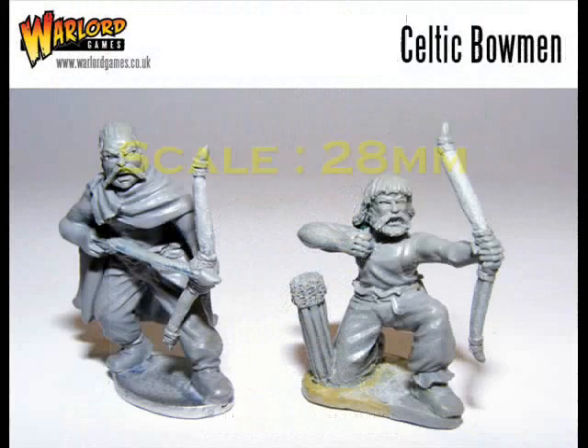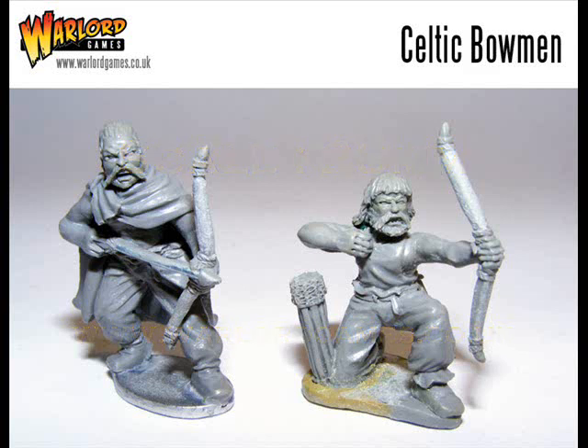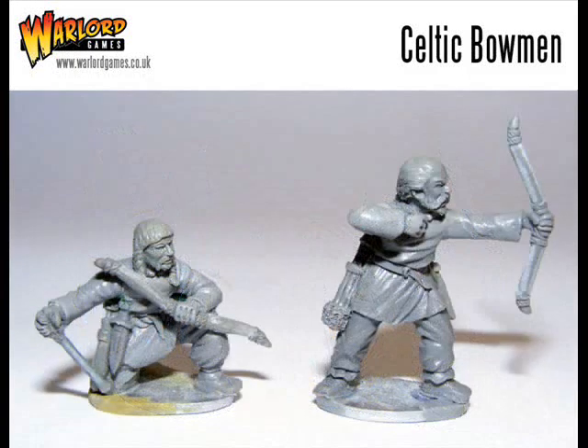Staying with Warlord at number 6 we have a change of period, and these are some of their 28mm Celtic bowmen. Warlord has certainly been supporting their range of plastic Celts and Romans with some excellent metal minis, and these figures look to complement their ranges very well. Nice dynamic poses — I must admit a couple of them are very reminiscent of the old Plutonian bowmen from GW, especially the guy kneeling about to reload his bow.